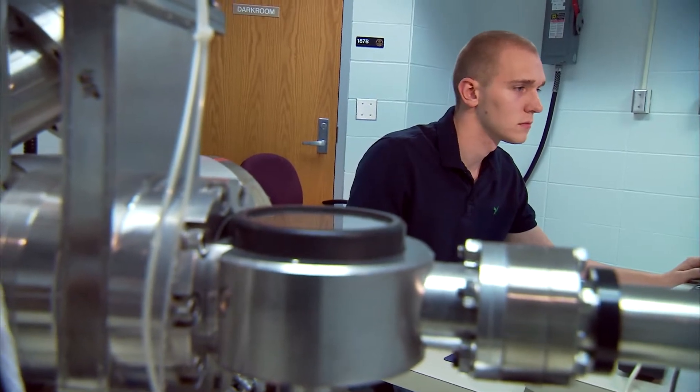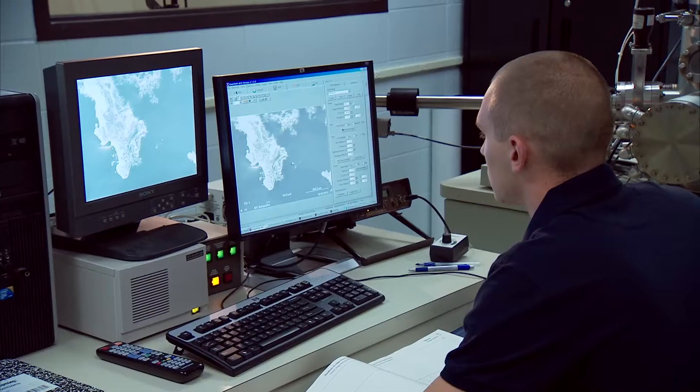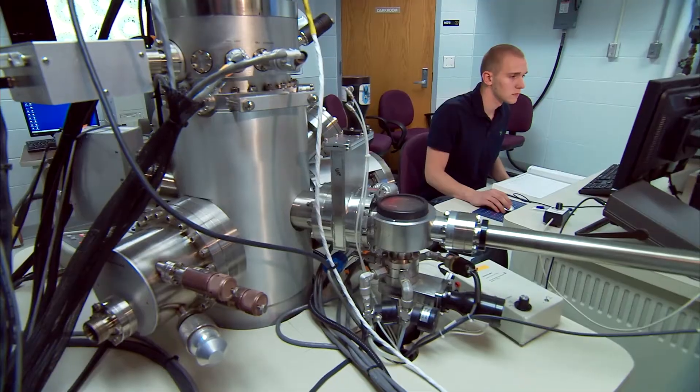I know that if I went to other undergraduate schools, I wouldn't have the opportunity to work on such high-tech instruments, such as the XRD or the scanning OJ nanoprobe.